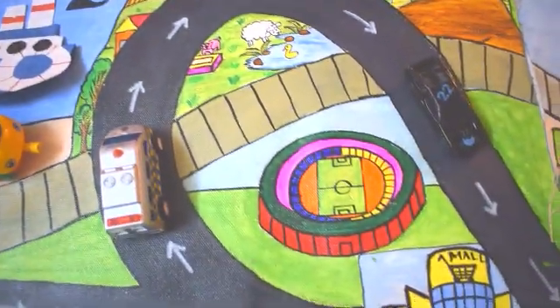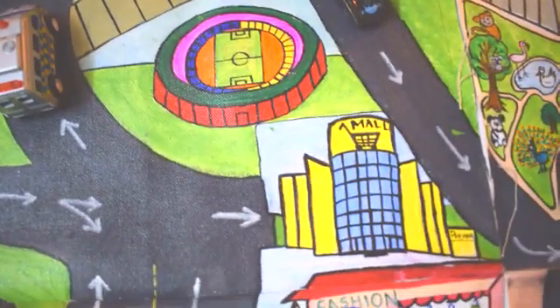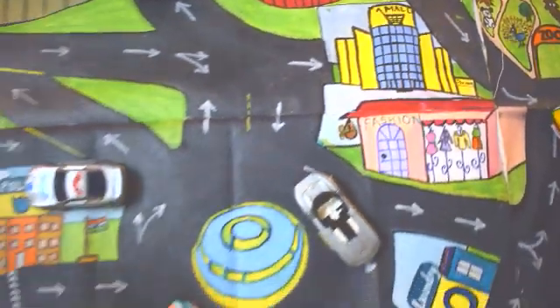A football stadium. A mall — and there is a ceiling over it.